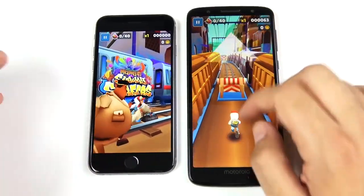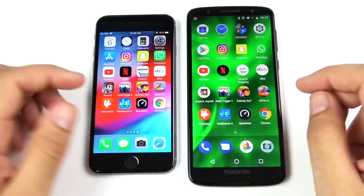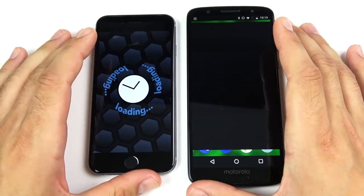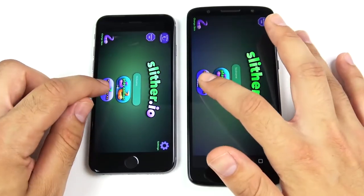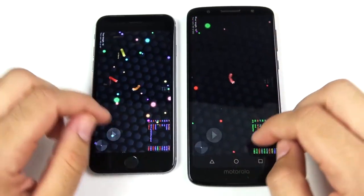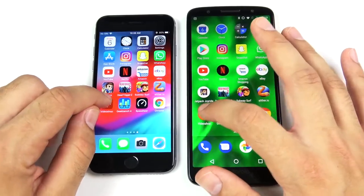It looks like the casual game went to the G6, then the more graphically intensive game went to the iPhone 6. Into Slither — another little glitchy pause on the Moto G6 load. Moto G6 wins this one, but once you're in the app screen it's about the same performance on both.